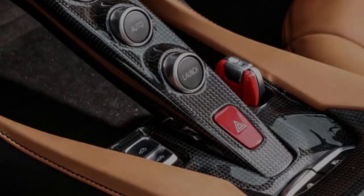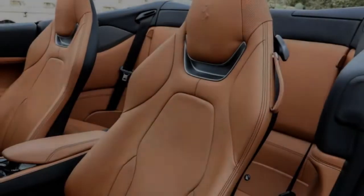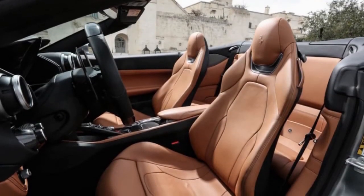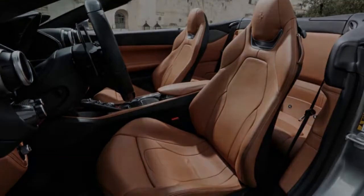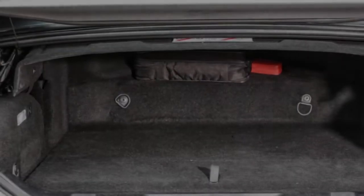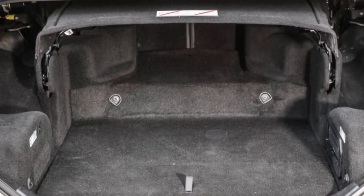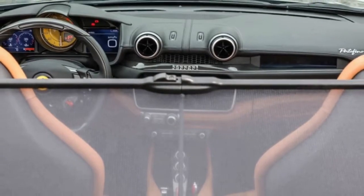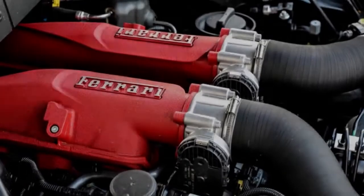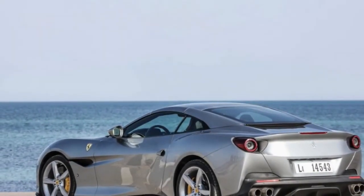Ferrari's latest infotainment system earns credit for responding quickly to inputs and being genuinely easy to navigate. An optional touchscreen sits on the dash in front of the passenger, enabling your co-pilot to see speed, gear selection, and other performance metrics, or to adjust navigation waypoints and send them to the driver's display. The front seats, with slimmer frames now made from magnesium, are remarkably comfortable and leave a touch more room for rear-seat occupants' knees. With the roof raised, the interior feels coupe-like quiet, and you can fit three roller bags in the trunk.